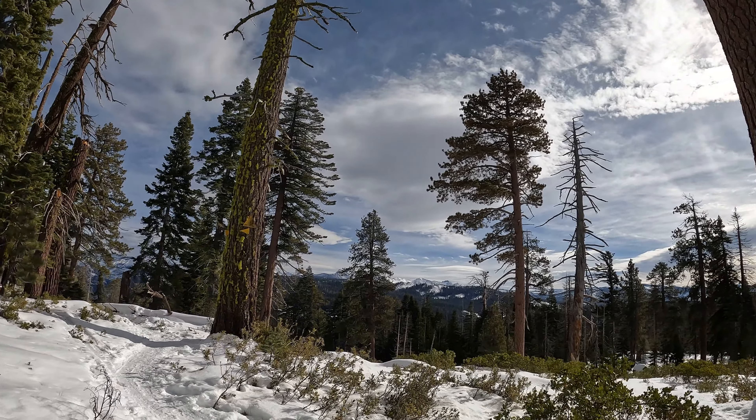Here we are — Dewey Point! Let's see what kind of views we can get from the edge here. We've got Half Dome peeking out on our right side. Just a spectacular view from Dewey Point.